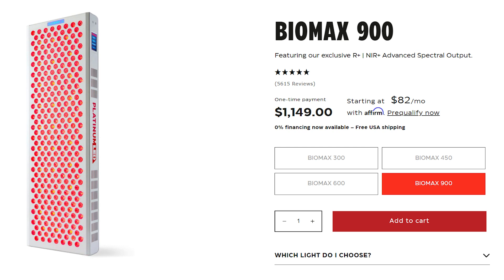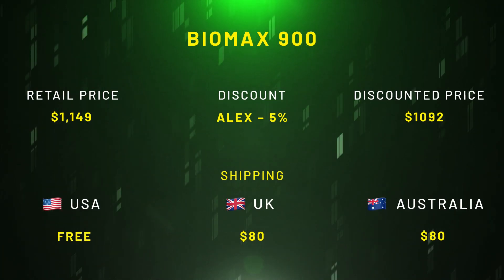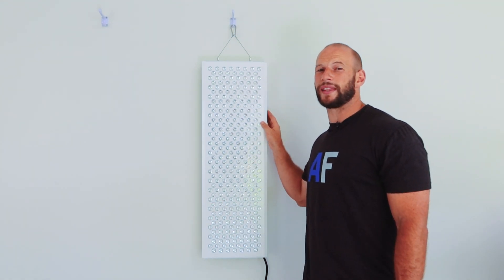I'm also going to publish a really in-depth review, so be sure to hit subscribe to check that out. First things first: it sells for $1,149, however if you use discount code 'alex' you'll save five percent, bringing it down to $1,092. That's exceptional value for a body panel with 300 LEDs — top of the class in terms of size. I consider body panels to be 150 through 300 LEDs, so you're getting this for under $1,100.